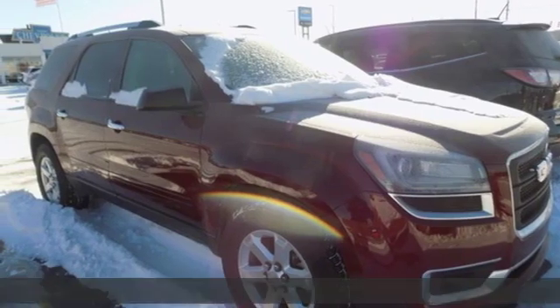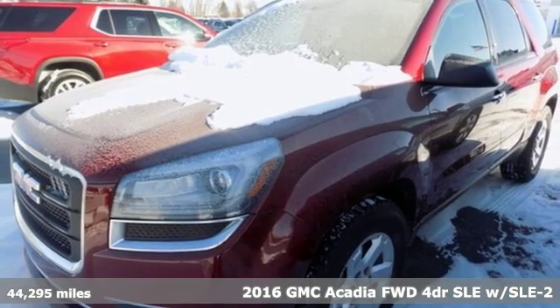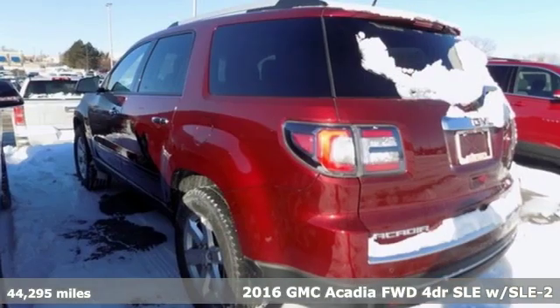It's a 2016 GMC Acadia. With style, safety and space, it's ready to accommodate all your needs.